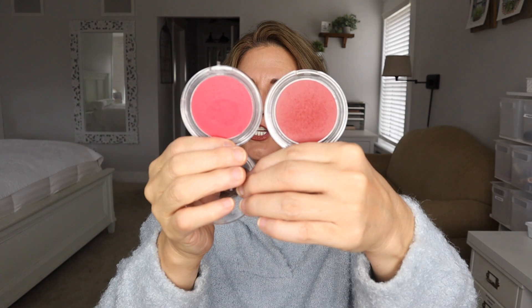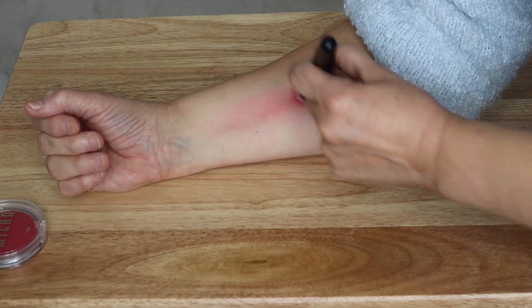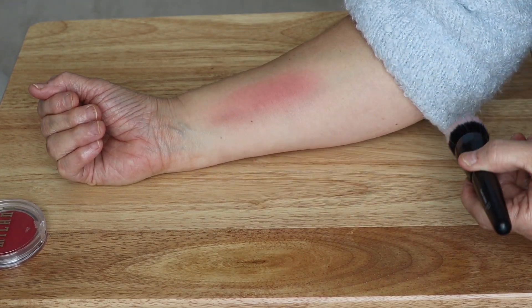Milani's cream blushes — I think they're called Cheek Kiss. Cheek Kiss blushes are probably my all-time favorite, especially for drugstore. My favorite one is Nude Kiss. I've worn this so many times and put it on in so many videos. Just recently I got two more: Blushing Berry and Merlot Moment, and these are also very beautiful. Same formula, just so pretty. The Milani ones are by far my most favorite of the drugstore.